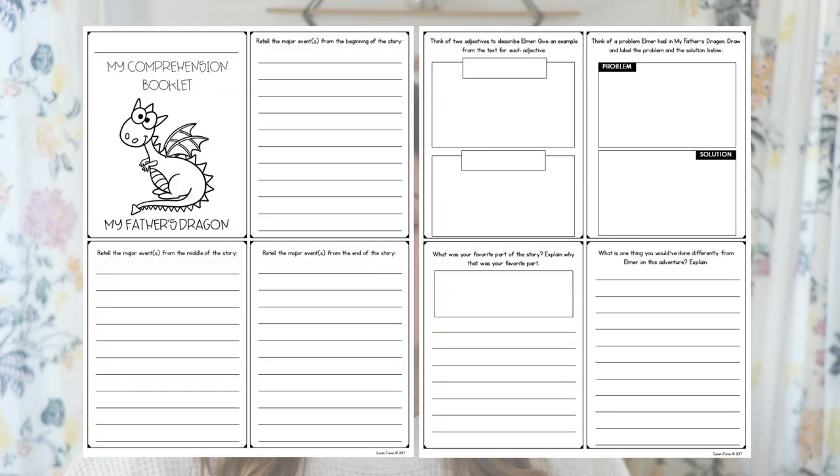Many of the same questions are included in the higher level version. Here they have lines to retell the major events from beginning, middle, and end. They're going to think of two adjectives to describe Elmer and give an example from the text for each adjective — a little more involved than in the lower level book. Same problem and solution, favorite part, and a higher order thinking question: 'What is one thing you would have done differently from Elmer on this adventure, and why?' Because I like to use all these chapter books with grades kindergarten, first, second, and sometimes even third graders, this allows students of all different levels to engage with the text.